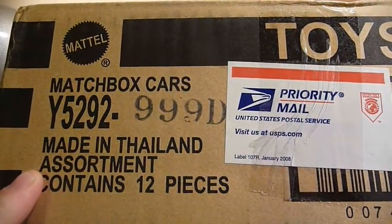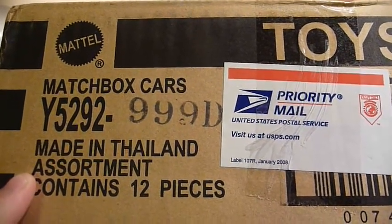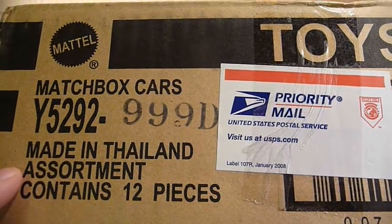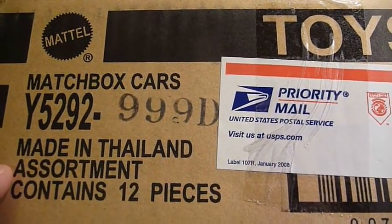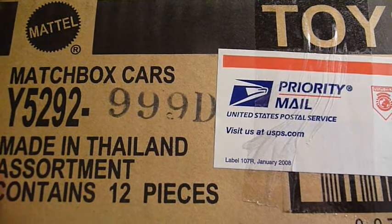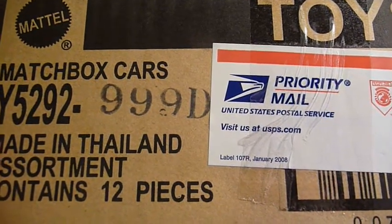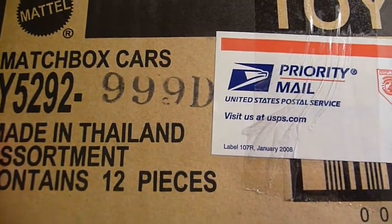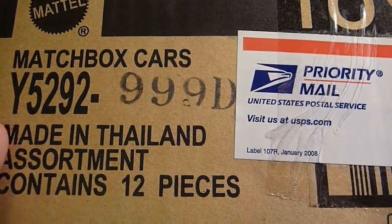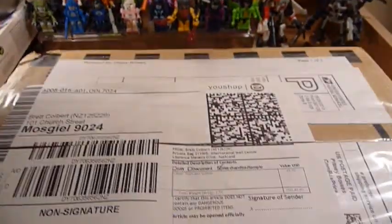Hey YouTube, this is Fireflash coming at you with a Matchbox 60th haul video. I received three parcels today from my USA shipping address. The first parcel is a Matchbox 60th D case. Now the D case I originally was not going to get — it only contained three new items and a whole lot of repacks. But seeing the E case assortment, a couple of the items in the D assortment weren't carried over, and I thought I better purchase this just in case they're not in the F or G case assortments. So let's take a look at what I got.